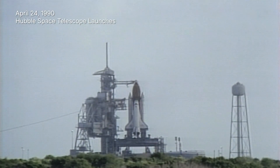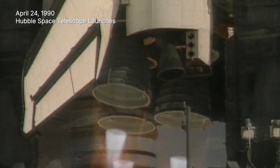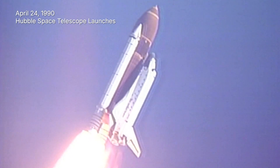T minus 6, 5, 4, 3, 2, 1, and liftoff of the Space Shuttle Discovery with the Hubble Space Telescope, our window on the universe.